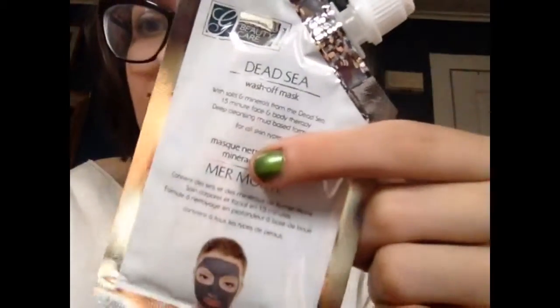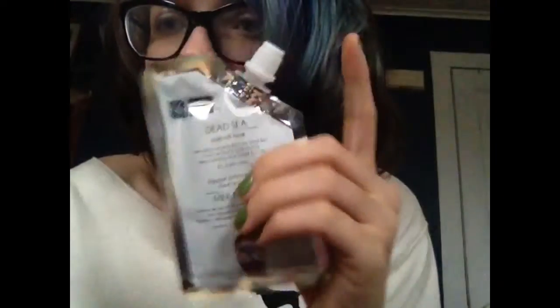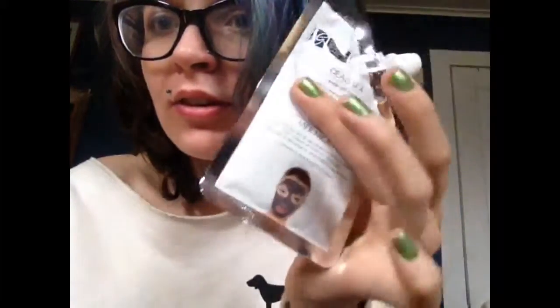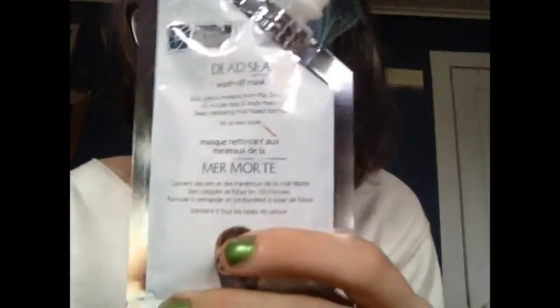The first thing I'm pulling out — oh, we need to try one of these. I love face masks and I like how it's easy to open and close. I can probably use this two or three times, so I like it. I'm gonna keep it, yes.